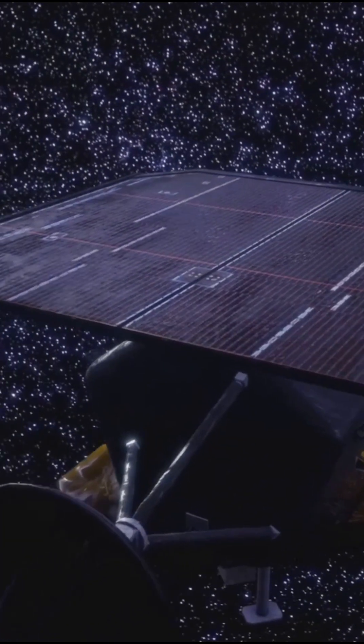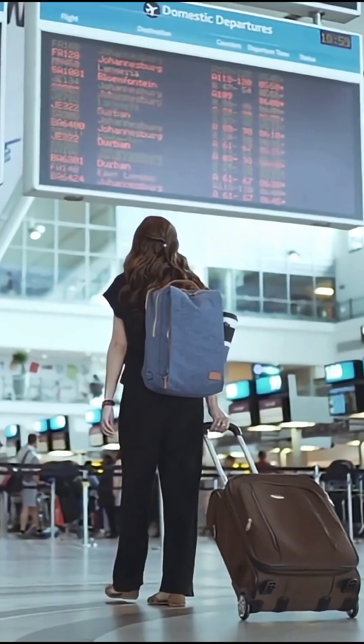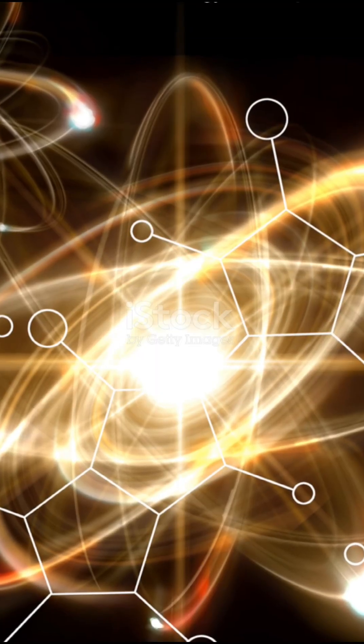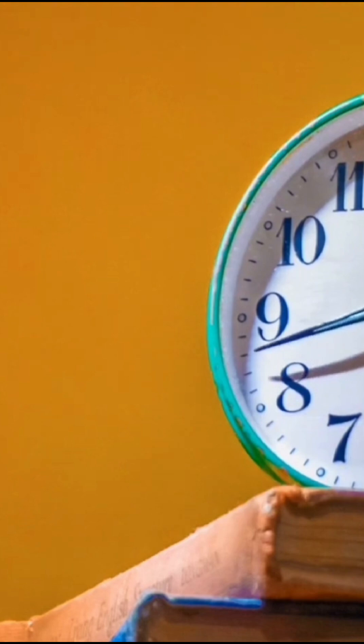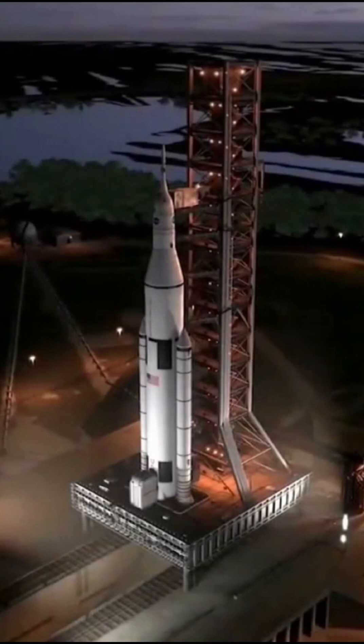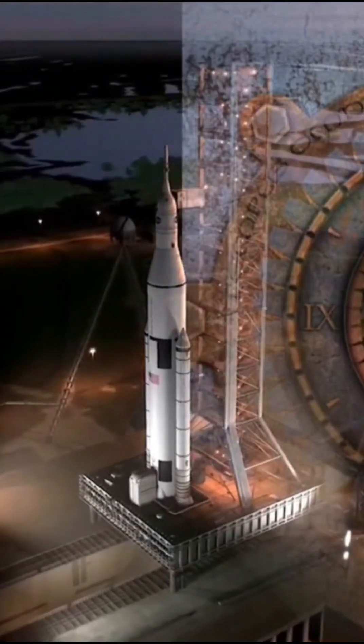Imagine this: you're flying through space, millions of kilometers from Earth, and your GPS is still accurate to the centimeter. Sounds impossible, right? Well, it's all thanks to one of humanity's most precise inventions, the caesium atomic clock. Stay with me till the end, and you'll discover how these clocks literally bend time to keep astronauts safe and your Google Maps spot on.